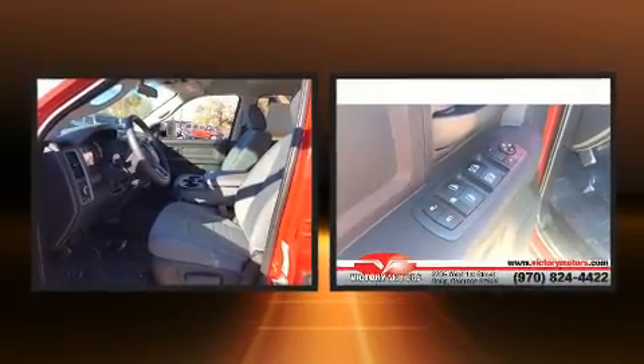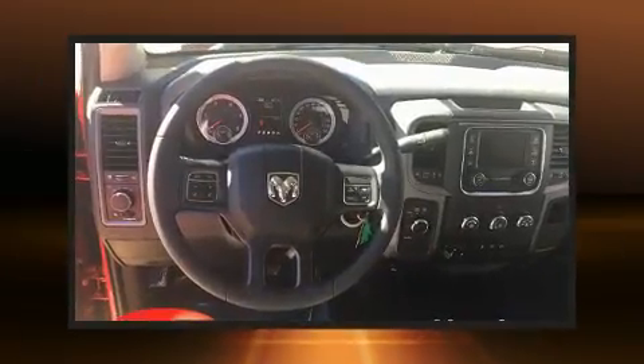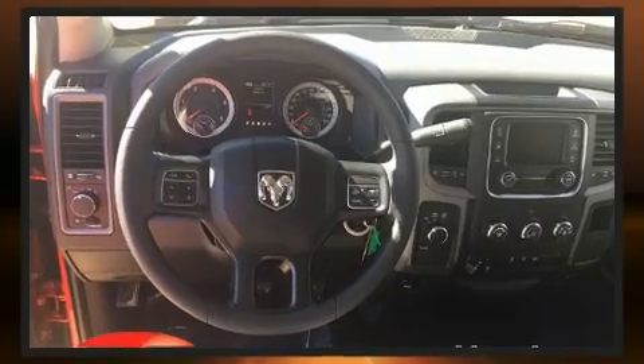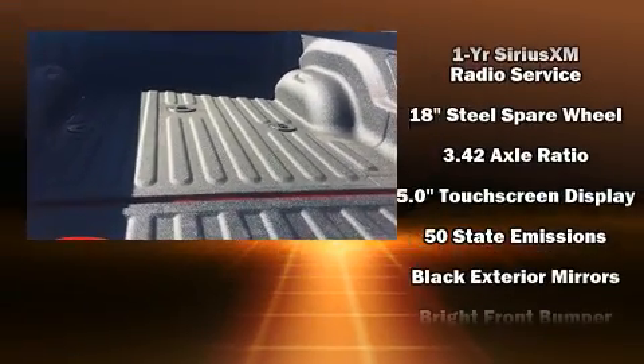Top features include air conditioning, delay off headlights, a rear step bumper, an automatic dimming rear view mirror, a front bench seat, a bed liner, and power windows.